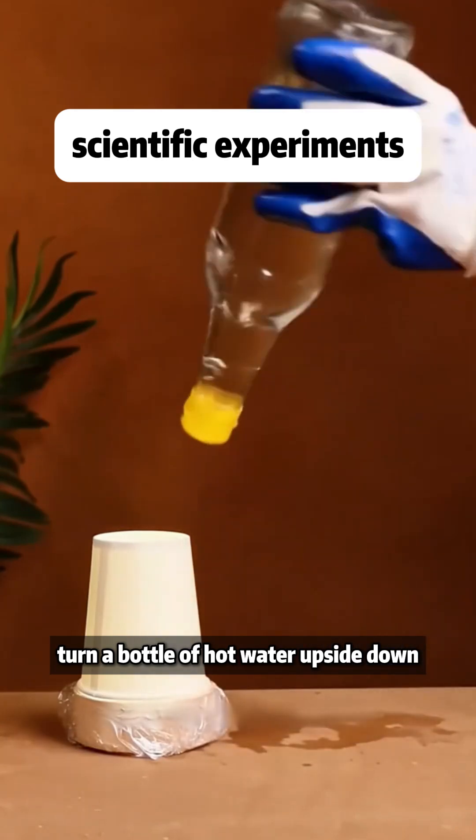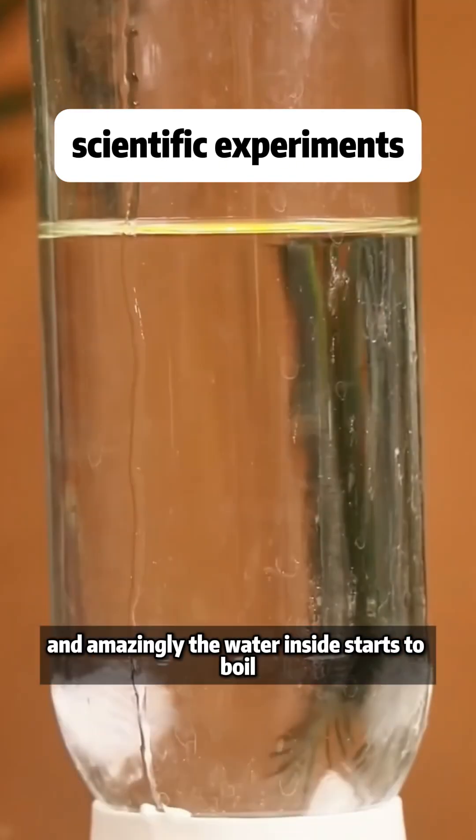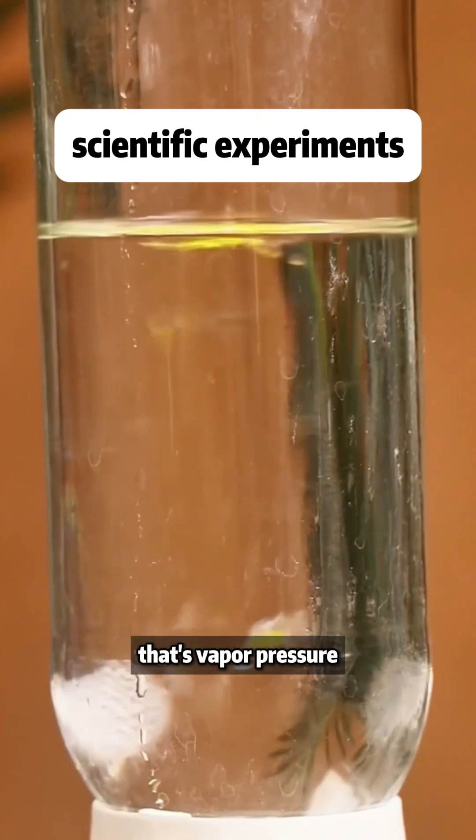Turn a bottle of hot water upside down, place an ice cube on top, wait a while, and amazingly the water inside starts to boil. That's vapor pressure.